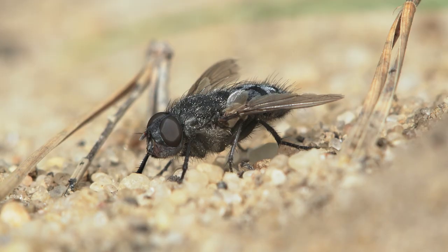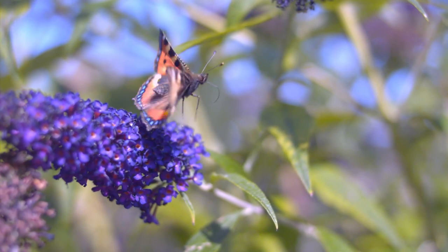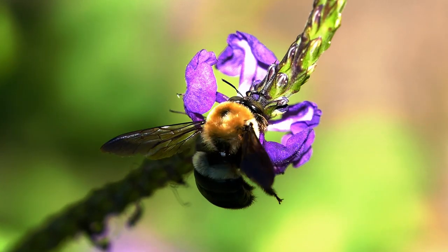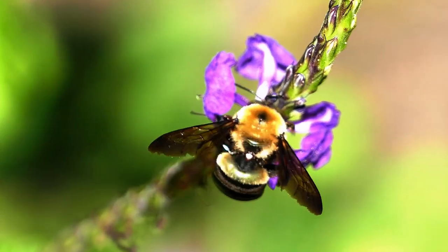Insects do not fly from muscles attached directly to the wings. Instead, muscles changing the thorax cause the wings to flap. Bees' wings may look similar to birds or bats, but the mechanics of flight are very different.